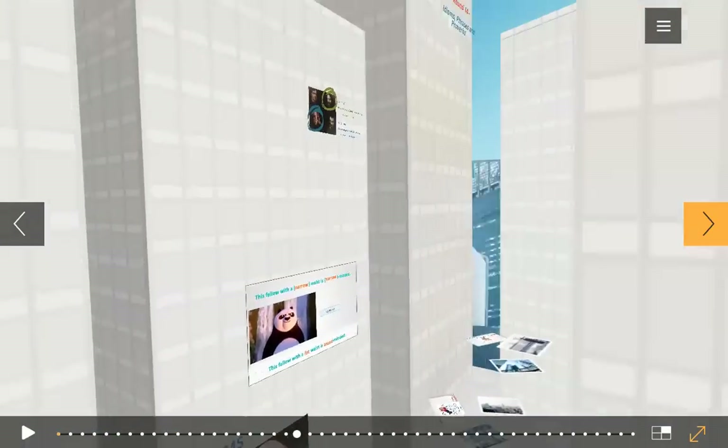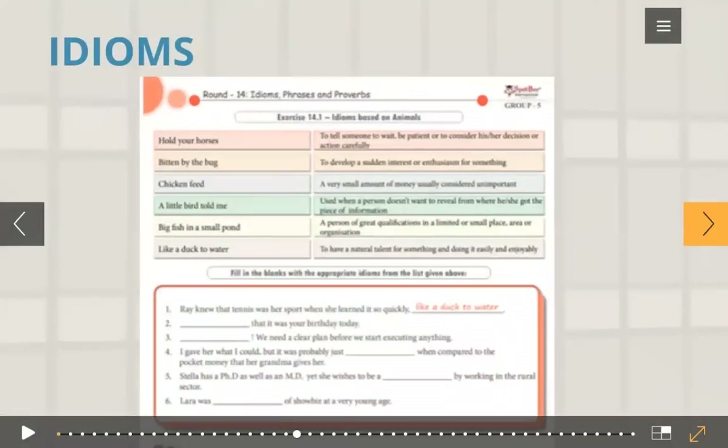Can we now go to phrases? Before that, this is how the idioms appear in your book — idioms with their meanings based on some theme or idea. Here we have six idioms based on animals. You have the meanings of those idioms and you have to put the correct idiom in the blank based on context. For example: 'Ray knew that tennis was her sport when she learned it so quickly.' The answer is 'like a duck to water.' For younger groups, it will be only choose-the-correct-answer.